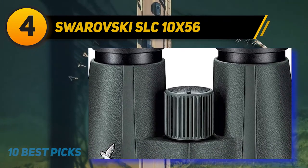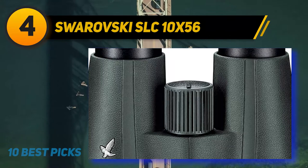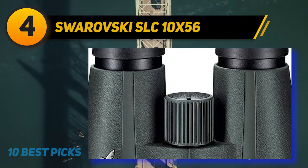We promise the images viewed through the Swarovski SLC are sharper, brighter, and clearer than anything you'll ever witness without them.